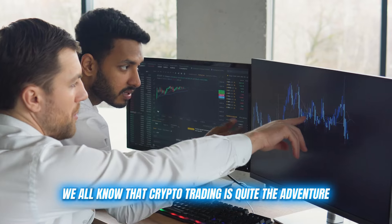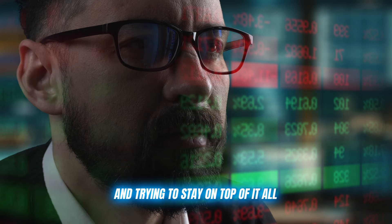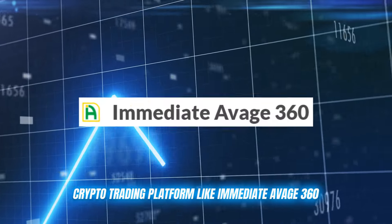We all know that crypto trading is quite the adventure. The markets never sleep, there are more coins than you can count, and trying to stay on top of it all can be overwhelming, especially if you're new to this field. But don't worry, because I've got the perfect solution for you: a crypto trading platform like Immediate Average 360.